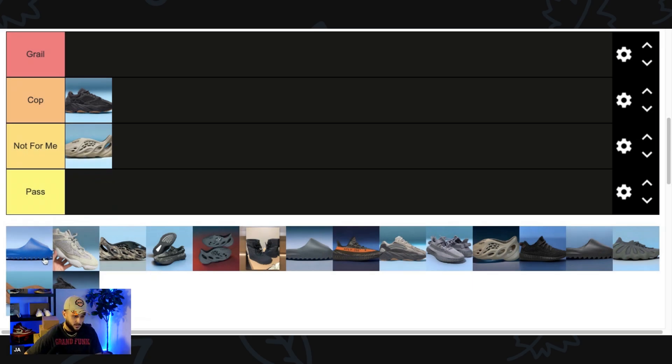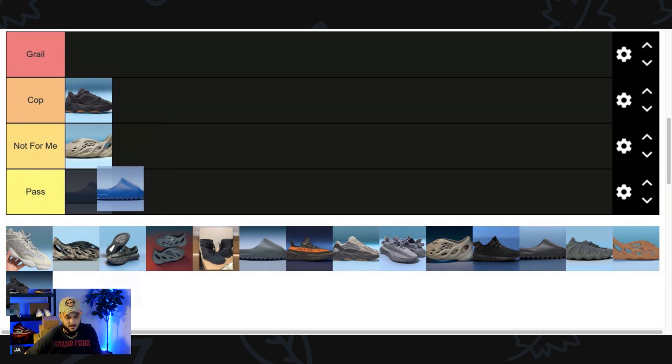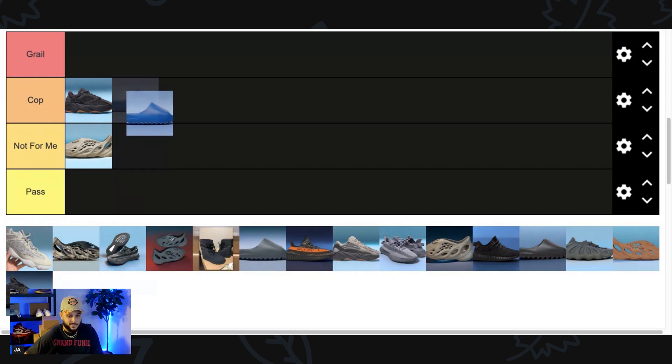I actually have an early look at the Yeezy Slide Azor right here. I did pick these up in a size that was just a little bit too big, so unfortunately I don't have them in my personal collection yet. When I first saw the leaked images I was thinking these weren't really for me, but after trying them I feel like these are definitely a Cop. The Yeezy Slide Azor — I need those in my size 11.